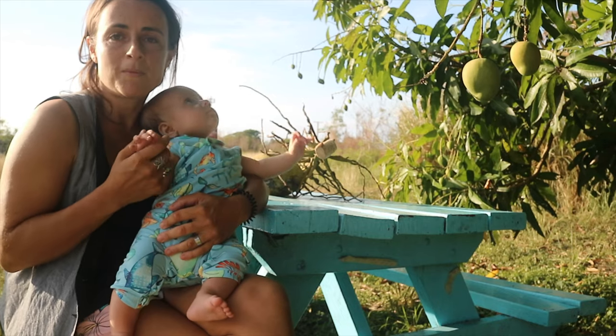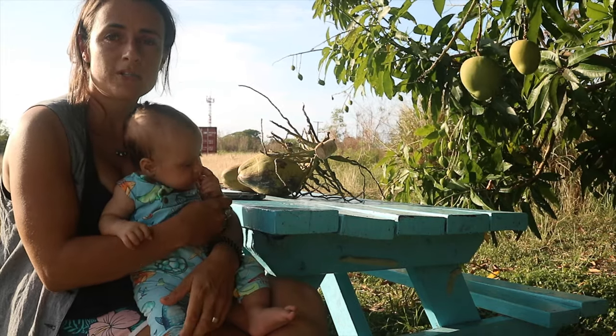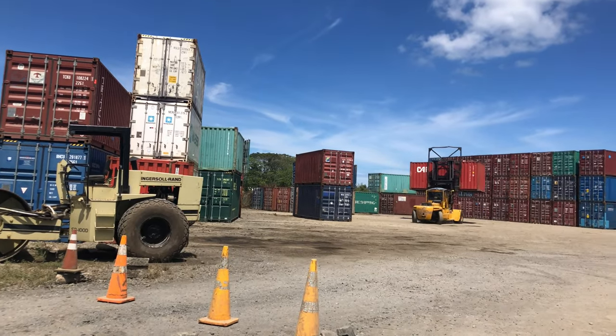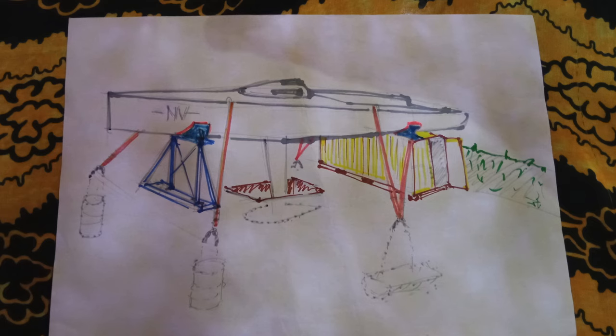We're coming up to cyclone season again. Our strategy for keeping Envy safe this year is we want to buy a 20-foot shipping container and sit it beneath the back of the boat, now that we've removed the rudder. Our plan involves building several cradles, shown in blue in a diagram, which we will sit the boat in. The aft cradle will be sat on the top side rail of the container. The bulb is in a mini cyclone pit, and there are four concrete blocks buried under the ground which the boat and container will be strapped to.